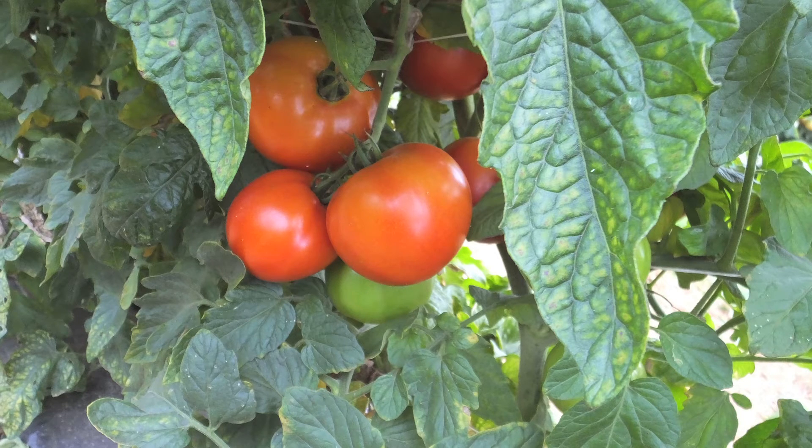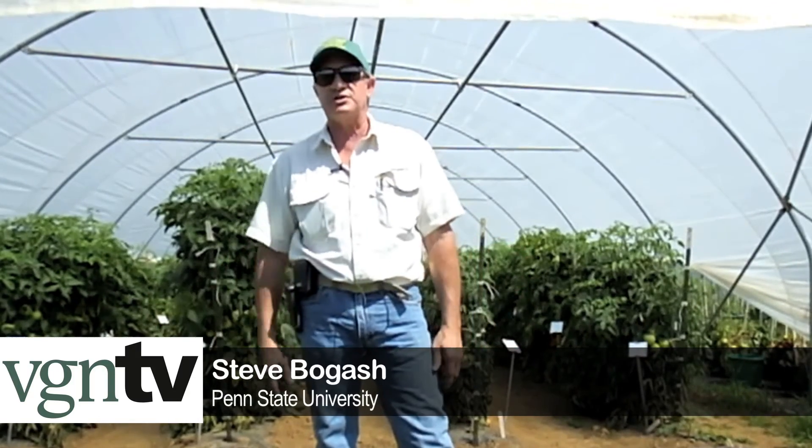We've got 19 other varieties that we're looking at for all the production characteristics — the size of the tomato, brix levels — and we're actually doing a tasting here today as well. Two weeks ago we came in, bred leaf mold in the lab, and sprayed it on. Now we're looking to see leaf mold bloom in here so we can evaluate which varieties are most susceptible or resistant to it.